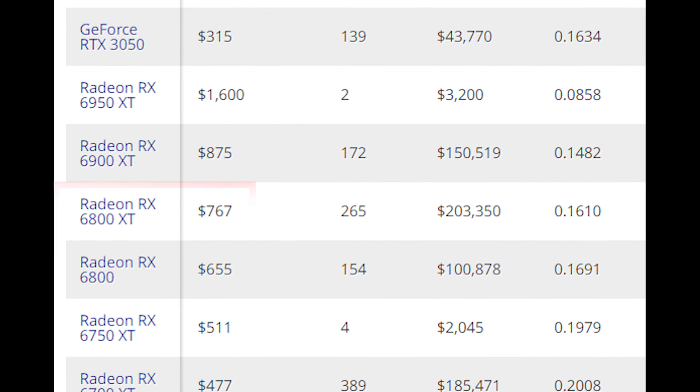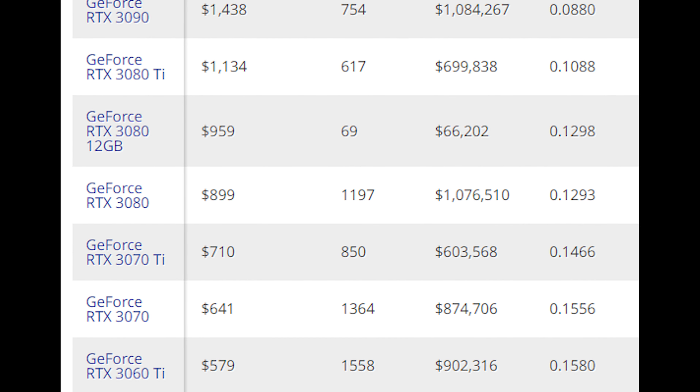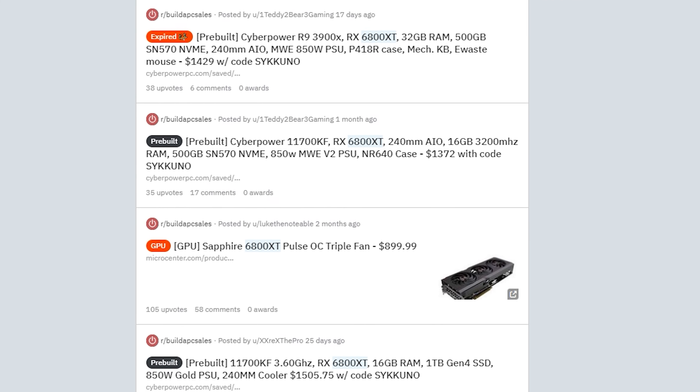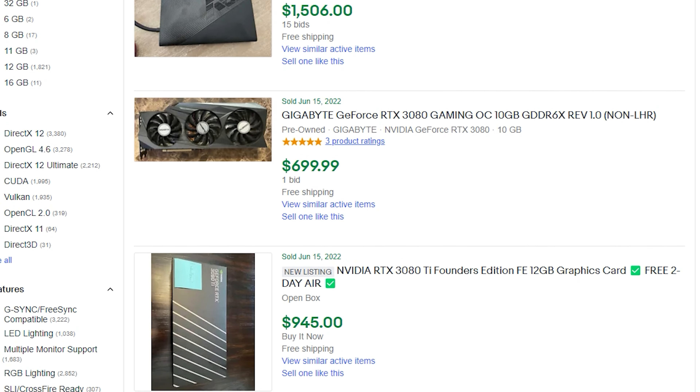Now that the GPU shortage is over, at least here in the US, the 6800 XT has quickly dropped to near-MSRP pricing. Although the RTX 3080's price has also come down, the 6800 XT is consistently below it and at a really attractive price point. For the last month or two I've consistently seen the 6800 XT on sale around $650 to $750, while the RTX 3080 remains higher at around $800 to $900. When the 6800 XT costs around $700 and the RTX 3080 costs around $850, you've got to take the XT ten times out of ten.